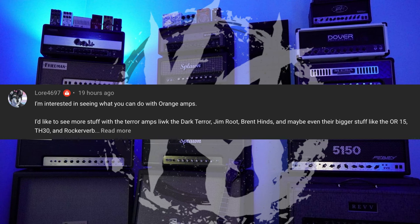More four six nine seven says they're interested in seeing more orange amp content — terror amps like the Dark Terror, Jim Root, Brent Hinds, and bigger stuff like the OR15, TH30, and Rocker Verb. People have been asking me for orange content for a long time. I've had a Rocker Verb for about a year now and I only recently started firing it up. It's now one of my main amps in my band Human Animal, which is more of a hardcore punk rock type band. That amp works really well in that situation and I'm definitely going to get you guys a demo of the Rocker Verb.